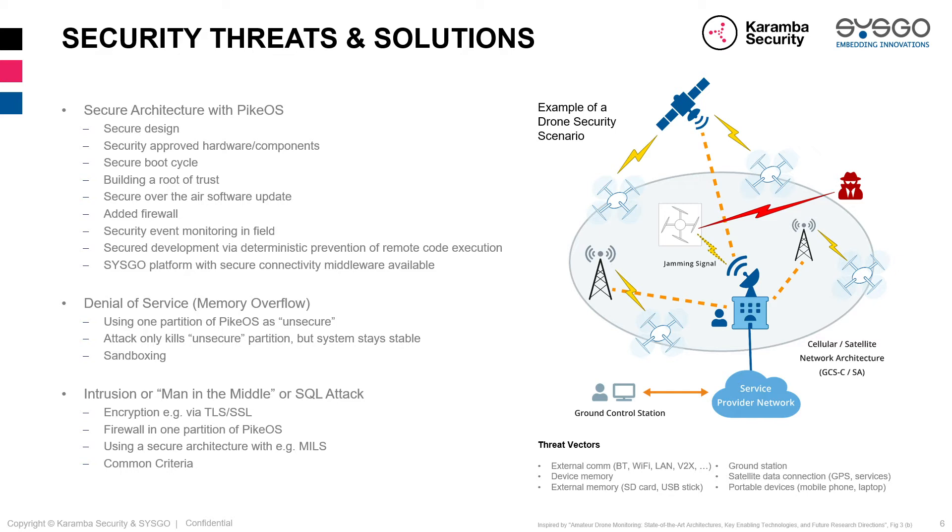Through the SYSGO platform with secure connectivity middleware there are two common attack examples, but let me pick the first: denial of service. In a system with multiple partitions as is typical with PikeOS, you can use one partition as unsecure — for example a Linux environment with a large attack footprint. You can architect the system so the attacker only manages to penetrate the unsecure partition while the rest of the system stays stable. This is known as the sandboxing method.